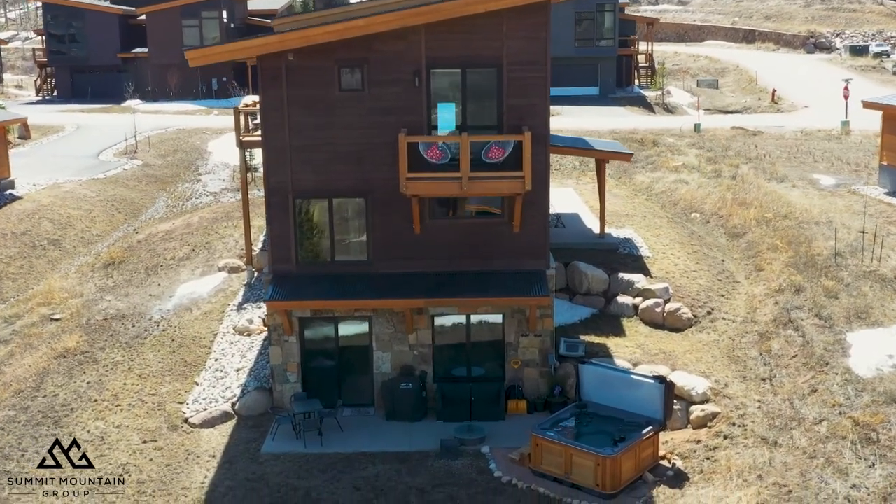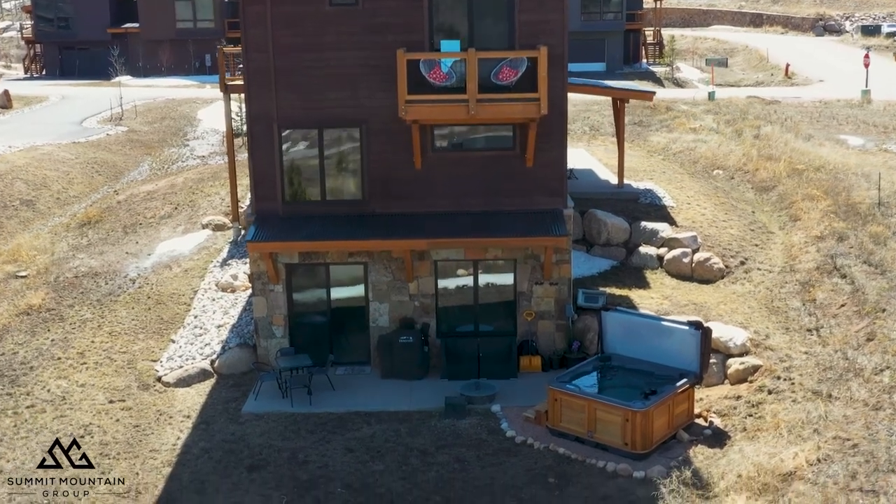If you are interested in a mountain modern home in a community that offers so many amenities, please don't hesitate to reach out. We'd love to find your mountain base for you.